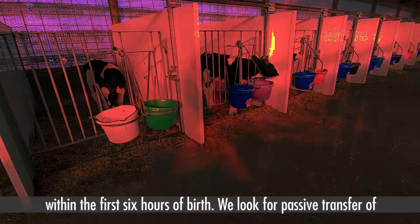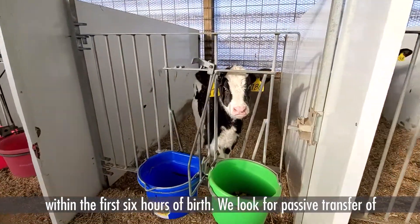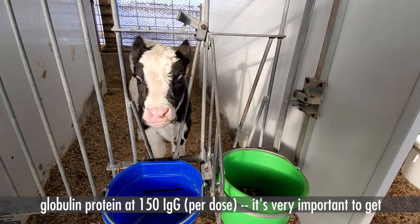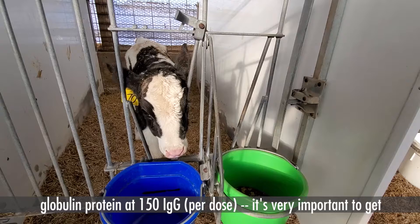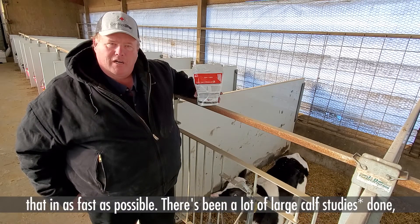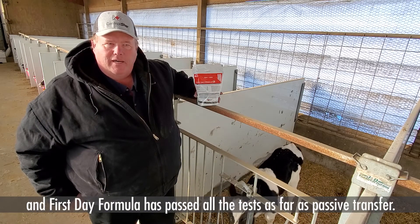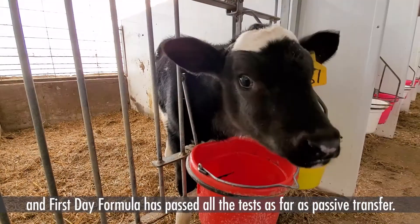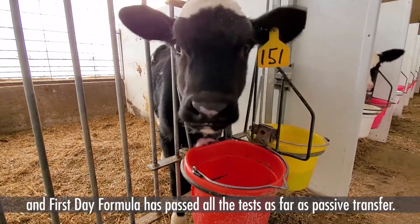You'd like to get that in the calf within the first six hours of birth. We look for passive transfer, the globulin proteins, the 150 IgGs. It's very important we get that in as fast as possible. There's been a lot of large calf studies done, and First Day Formula has passed all the tests as far as the passive transfer.